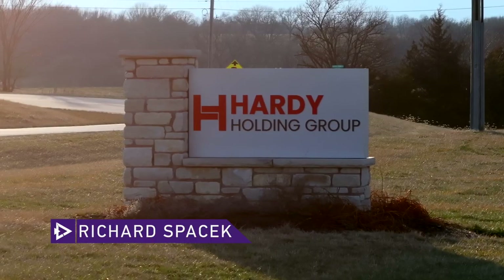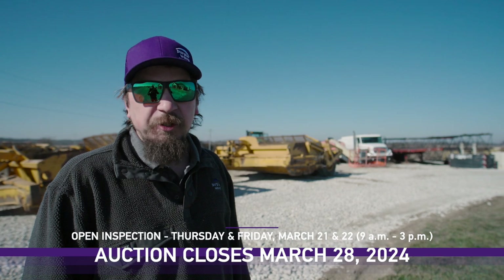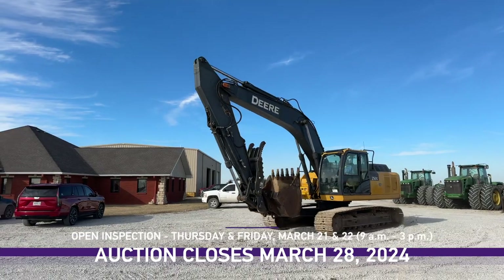Hello, my name is Richard Spacek. I'm a territory manager with Purple Wave. I am coming to you here from Phillips Hardy. They've got 30 plus items here. They're gonna be listing with us and they are live as we speak and they will be selling on March 28th.